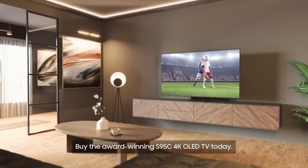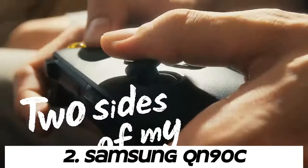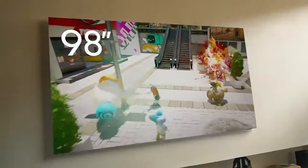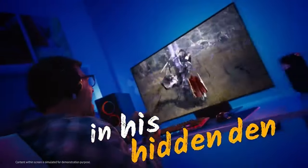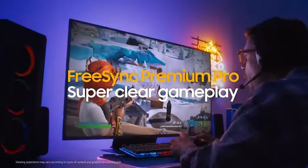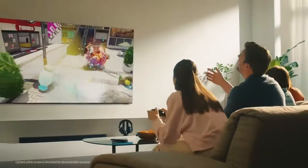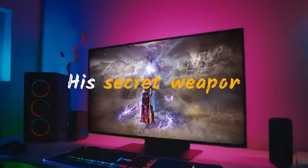Number two: Samsung QN90C. QLED stands for quantum dot light-emitting diode — these TVs utilize quantum dots to enhance picture quality, providing vibrant colors, deep blacks, and high brightness levels. The QN90C is part of Samsung's QLED TV series, with the 90 indicating a higher-end tier within the lineup. The C at the end of the model number may denote certain features or a curved screen variant of the QN90 series.